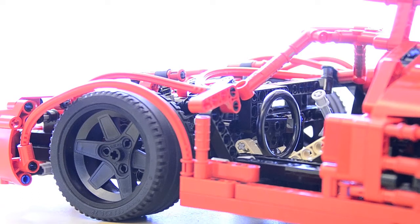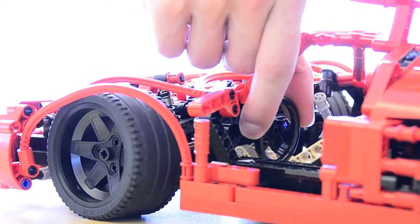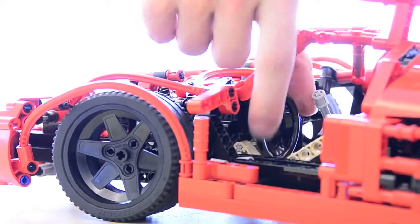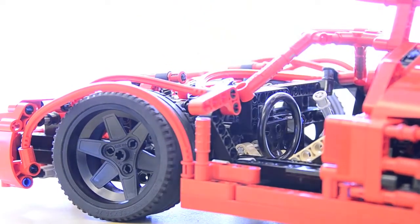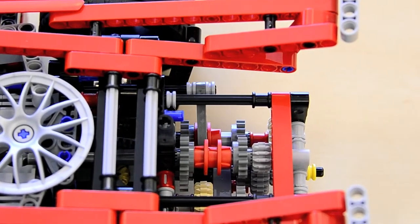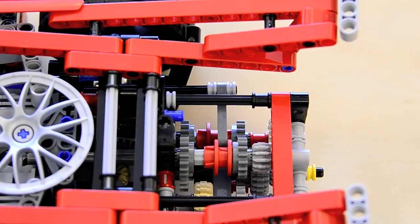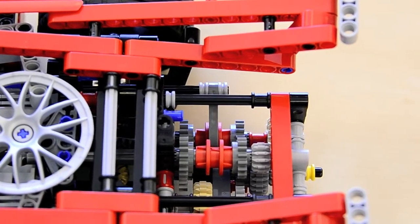This car also features working steering. A full speed gearbox, controlled by the lever in the cockpit: first, second, third, fourth, and neutral.